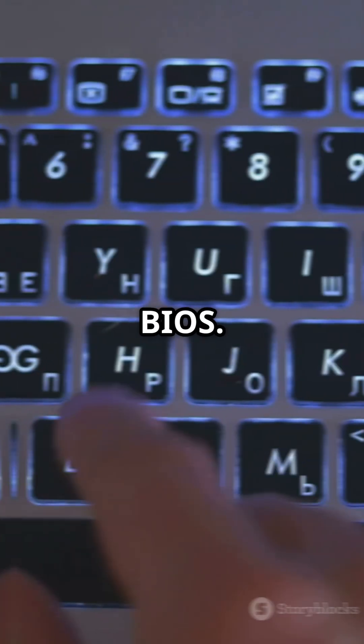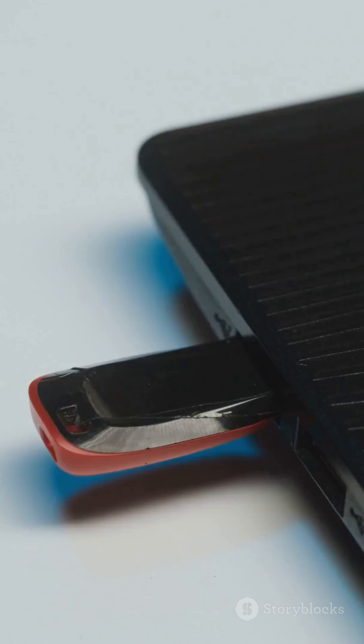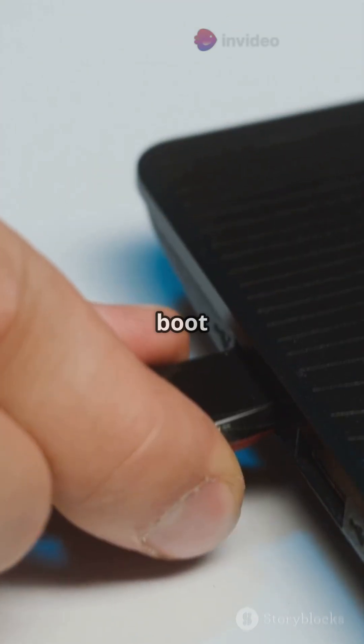Time to reboot and enter the BIOS. Mash that F2, F10, or Del key like your life depends on it. Set USB as the first boot device and boot into Linux.